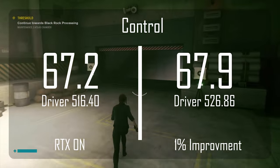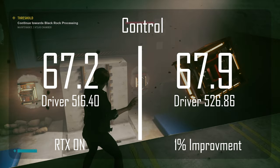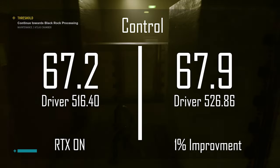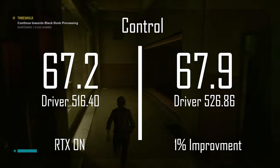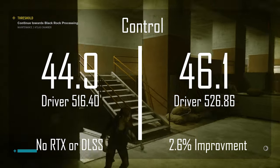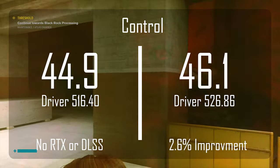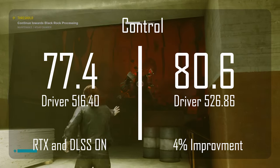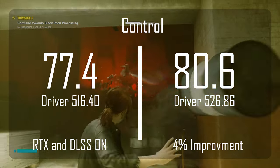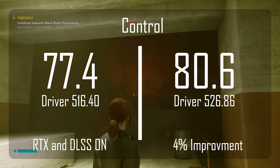Control doesn't have a built-in benchmark, so I had to run the same course with both driver versions, which leads to some variation and a fairly high margin of error. So with the new driver performing about 1% better, that's pretty much within the margin of error. However, when I tested with RTX enabled, I scored 44.9 FPS on the old driver and 46.1 FPS on the new driver — a 2.6% benefit. With both RTX and DLSS enabled, I scored 77.4 on the old drivers and 80.6 on the new drivers — a 4% improvement.